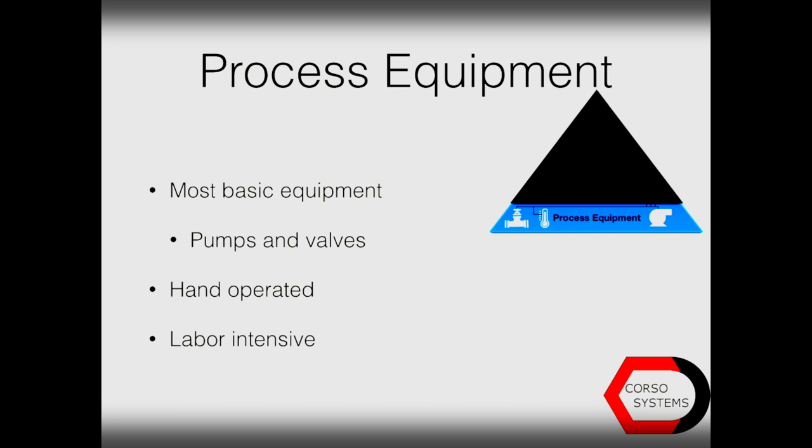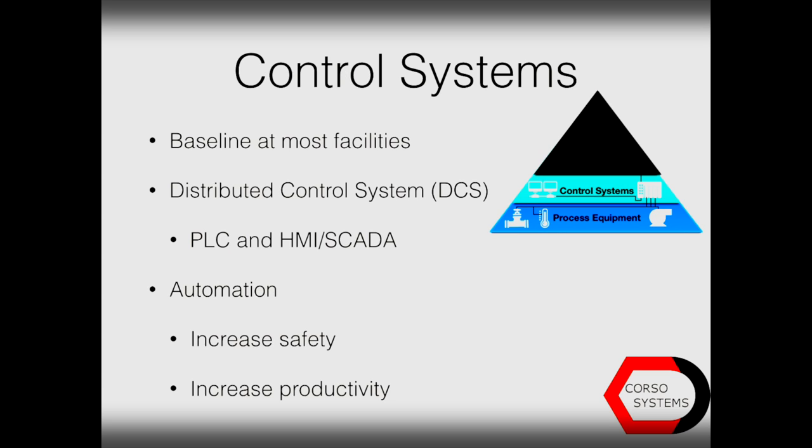Speaking about process equipment, it's your most basic equipment, such as your pumps and your valves. It's typically hand-operated, and it's very labor-intensive to have people go and open and close the valves when necessary. Because of that, most facilities consider the control system the baseline of what they will accept. With the control system, you've either got a DCS or a PLC and HMI SCADA combination, and that provides your basic automation, which will increase safety and productivity, because you don't have to worry if somebody turned off the valve at the correct time or if a tank is going to overflow. This builds your basic intelligence.